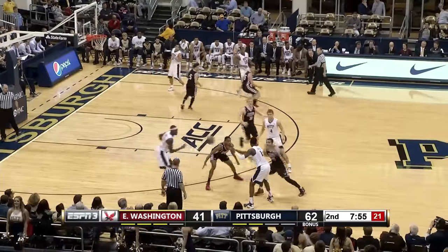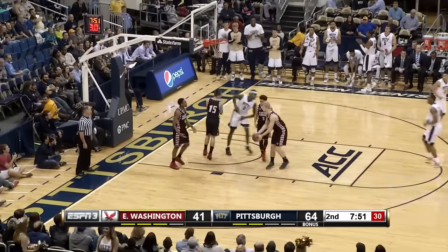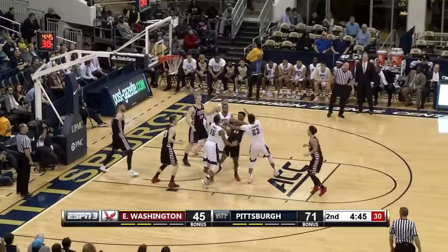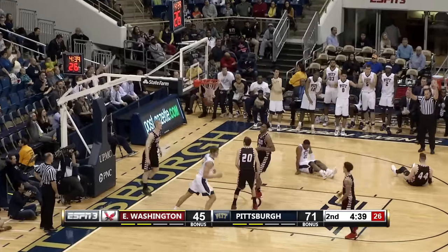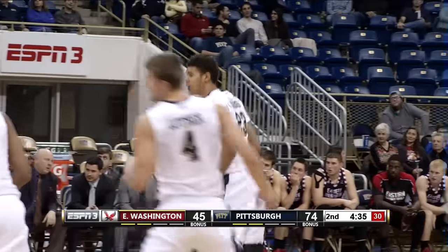Here comes Mike Young. Eastern Washington — Jeter in the lane, no good. Cam Johnson fights for the rebound, Jeter gets it, fakes — Johnson three, right there, Cam Johnson. Six points, all from behind the arc.